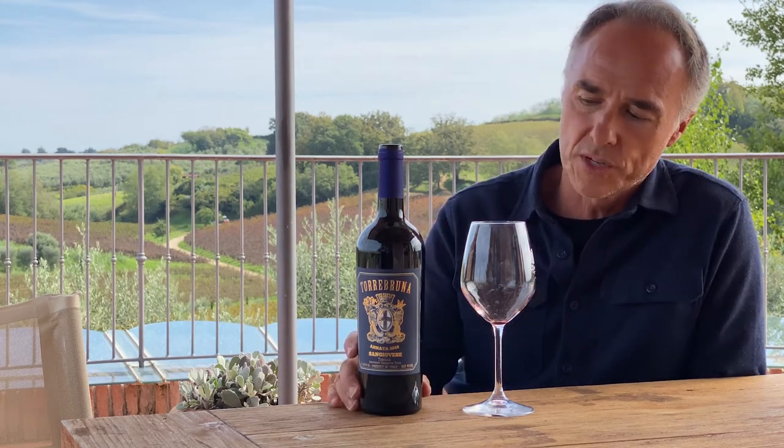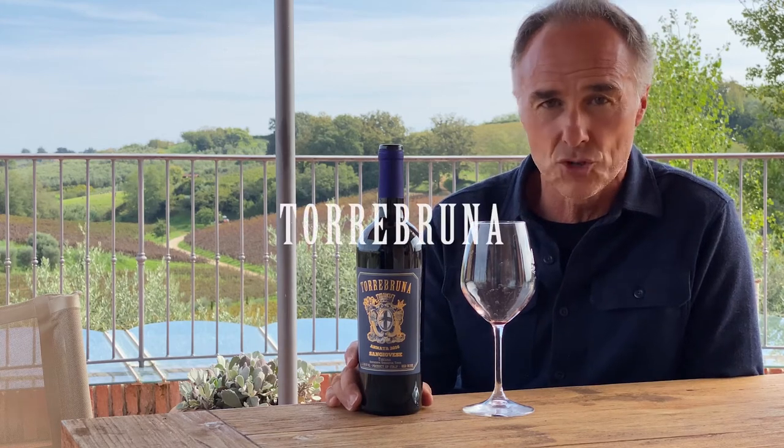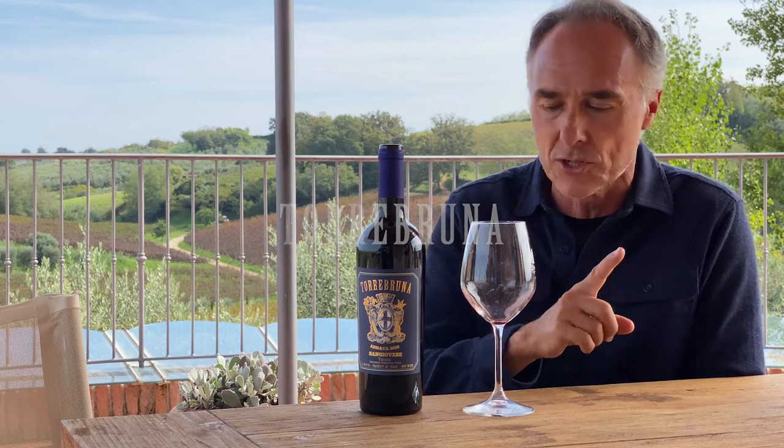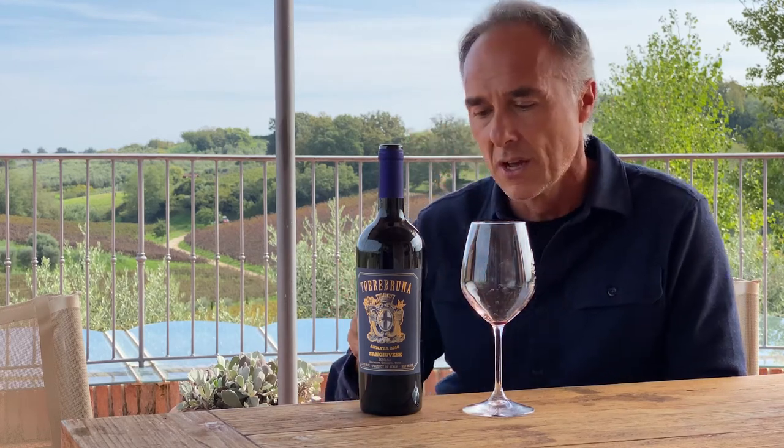Hello everybody, my name is Pier Giorgio Castellani and I am the director of the Castellani family winery in Tuscany. Today I want to present you the Torre Bruna Sangiovese Toscana IGT. IGT means Indicazione Geografica Typica, typical geographic indication.